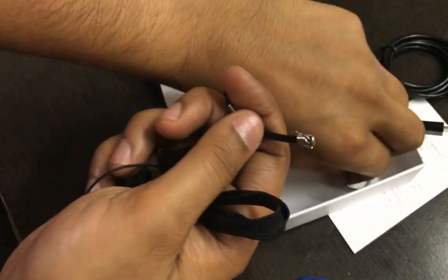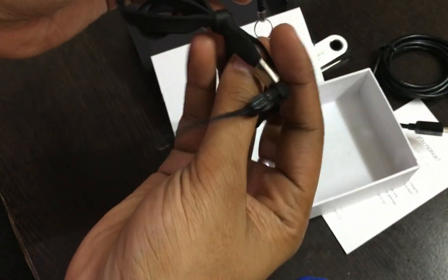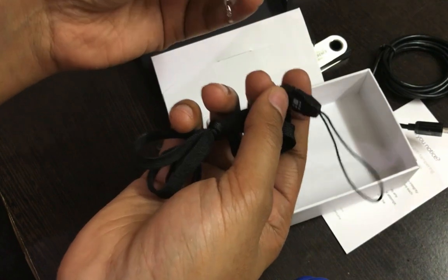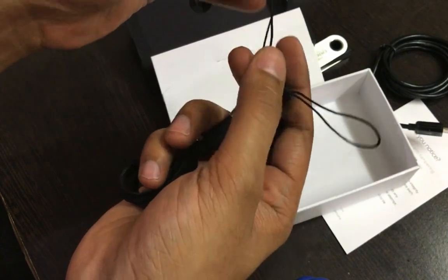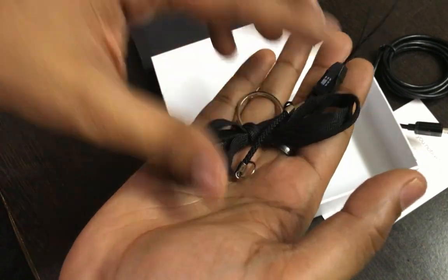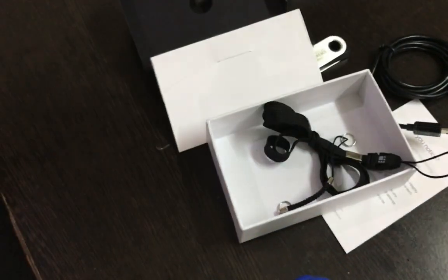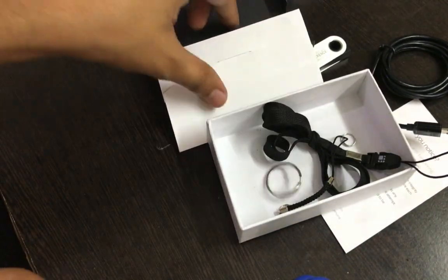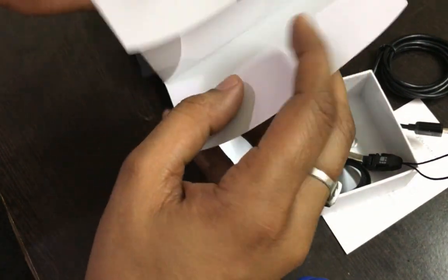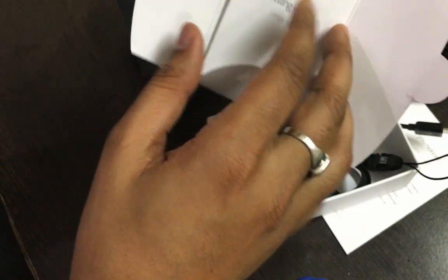Then you have these keychains. If you want to carry your hardware wallet with you everywhere — say if you're getting seriously into the Bitcoin business — keychains will make it easier to carry your Bitcoin hardware wallet.